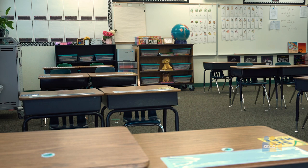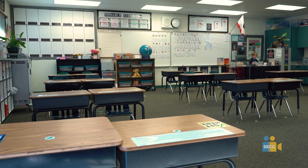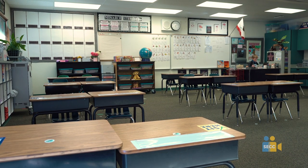Classroom desks have been set up for six feet of social distancing. In this model, the desks are set up for the AM-PM schedule. One student would be assigned the AM desk and the other student would be assigned the PM desk. To ensure desks stay six feet apart, there's been a sticker placed on the floor and the desk so staff can realign as needed.